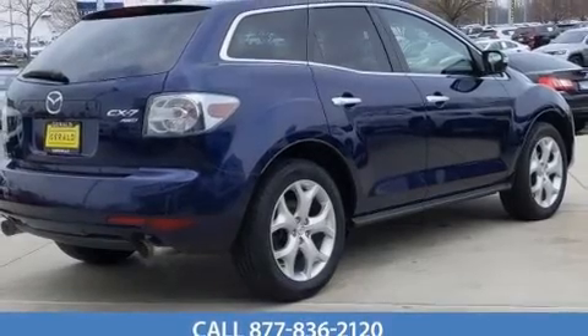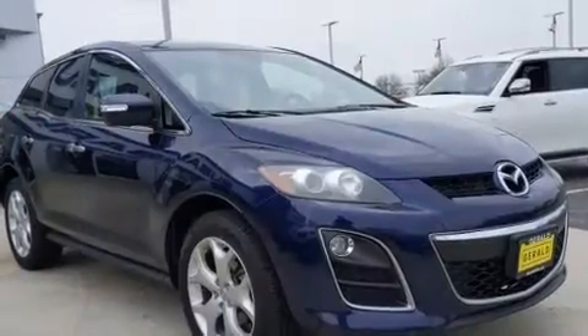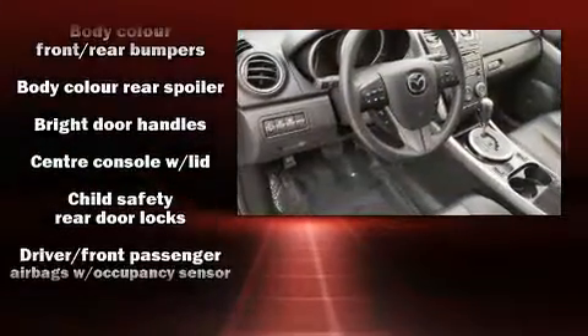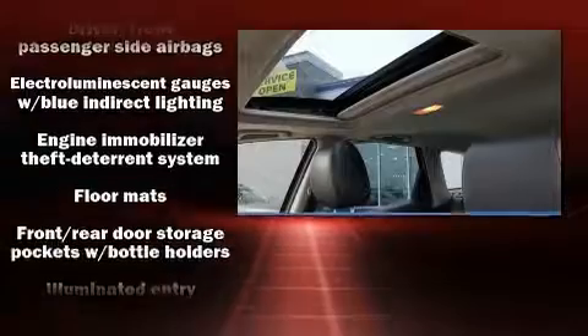Passenger security is always assured thanks to various safety features such as dual front impact airbags with occupant sensing, head curtain airbags, traction control, brake assist, anti-whiplash front head restraints, ignition disabling, and four-wheel disc brakes with ABS.